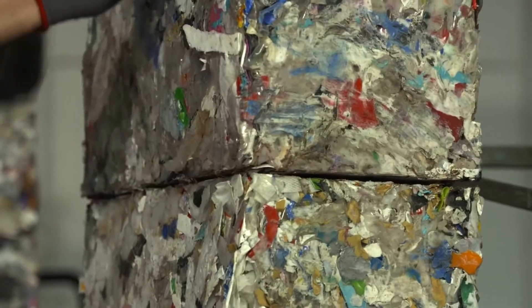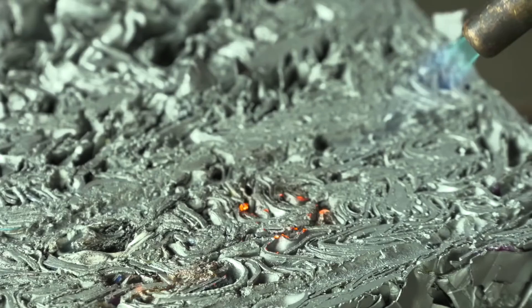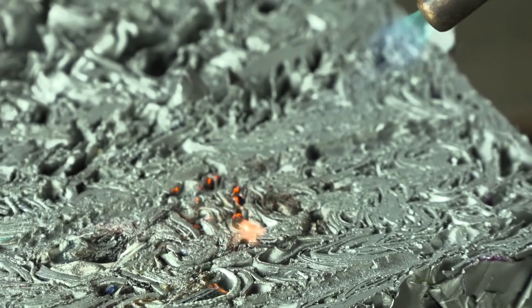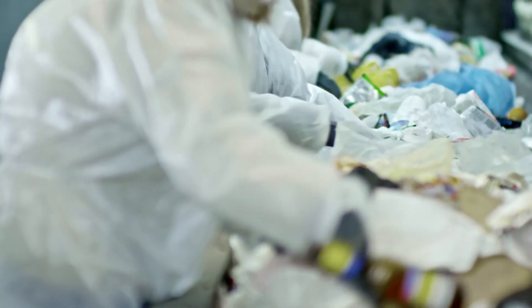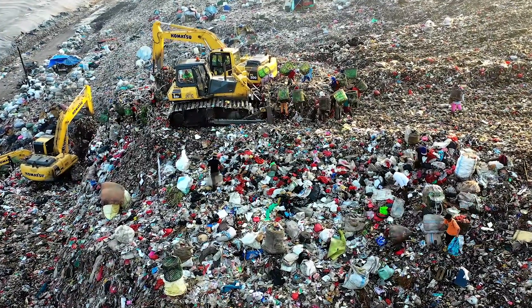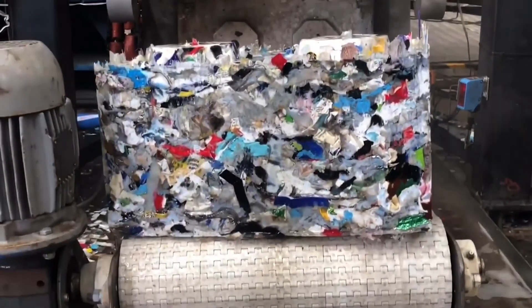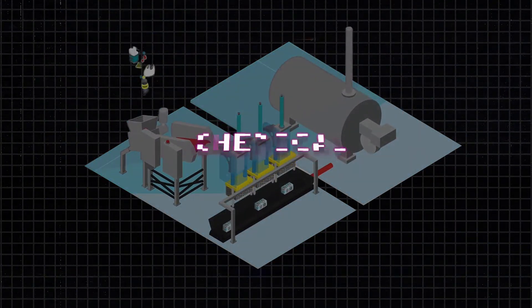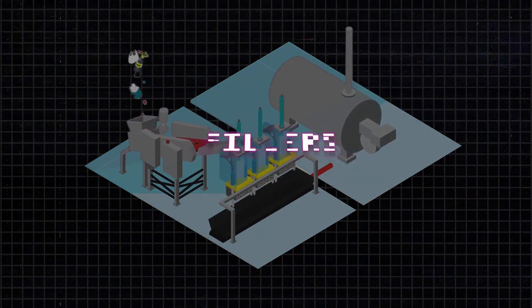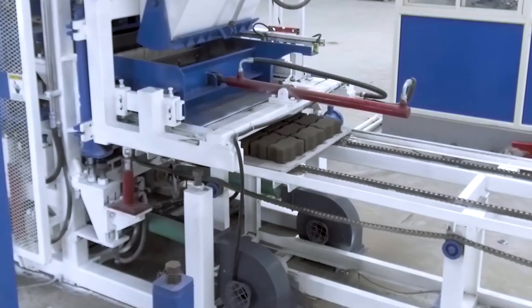What sets ByBlocks apart are their exceptional qualities. They are engineered to be strong, durable, and environmentally friendly. ByFusion leverages plastic waste that would typically end up in landfills, polluting our planet, and transforms it into a sustainable alternative to traditional construction materials. This method doesn't require chemicals, additives, or fillers, and it generates 41 percent fewer greenhouse gas emissions than concrete blocks.